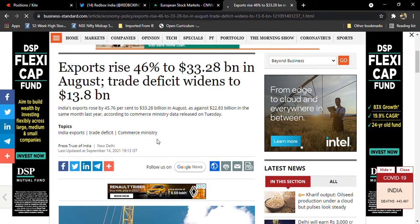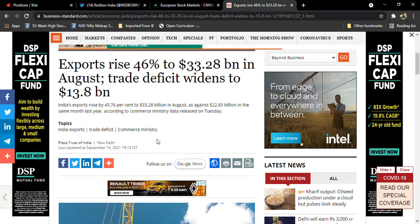Hello friends, welcome to Arshith Stock Business News — ARSHITH SBN in short form. I also have another channel called Chitur Red Tech, which is for children. Today we got data released after markets yesterday: exports rise 46% to 33.28 billion dollars in August, and the trade deficit widened to 13.8 billion.